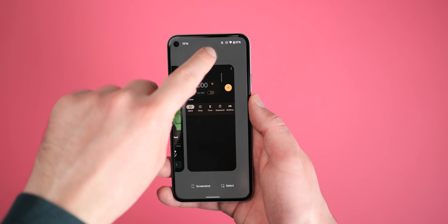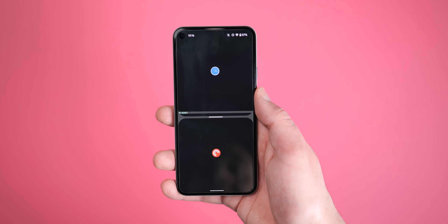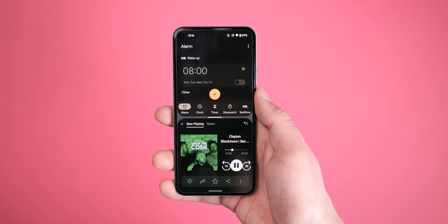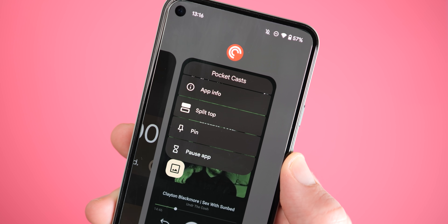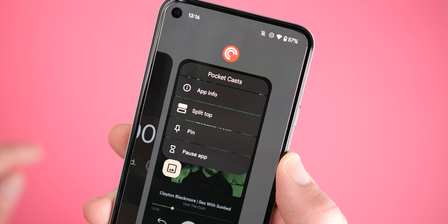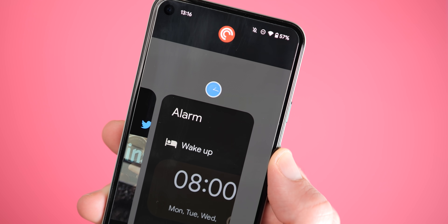When opening the Recents app menu, launching split screen mode doesn't differ too drastically, but it is renamed to 'split top' to indicate that the first selected app will appear at the top half of your display. This is accompanied by a new icon to indicate what pressing this button will achieve.